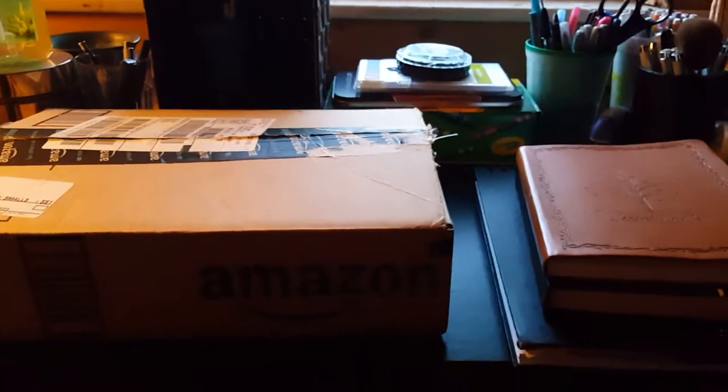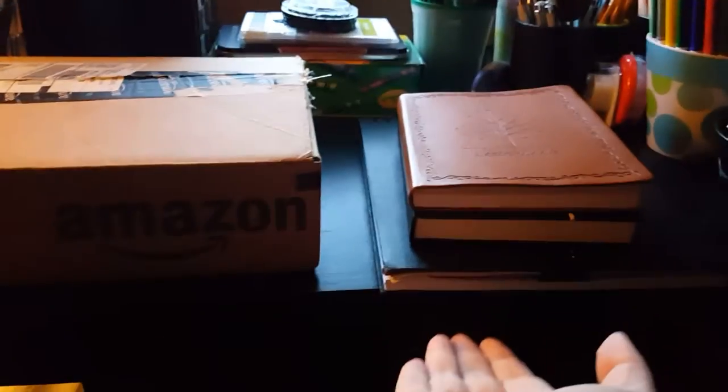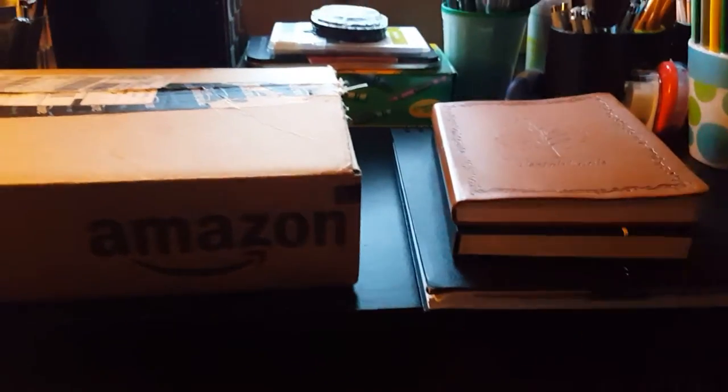Hello, my wonderful weirdos. I am bringing you another video. This will technically be two videos in one — my July sketch update, which I'm sorry is so late, I've just been so busy. I also did some shopping; some of it's from Amazon, some I just needed to pick up again. So I'll go through that at the end, but first we'll do my art.